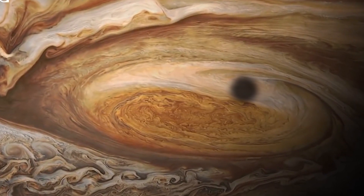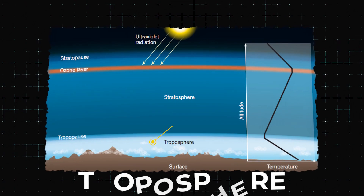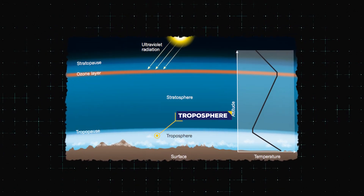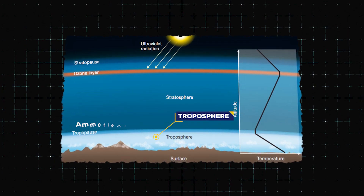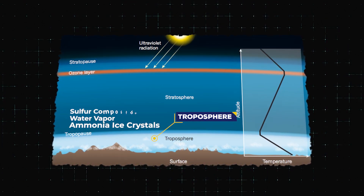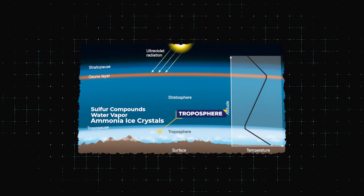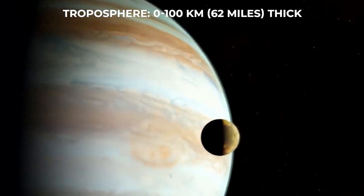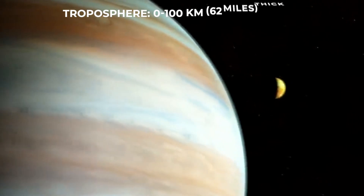Jupiter's atmosphere is made up of several layers. The troposphere, the lowest layer, is where most of the planet's weather occurs. It contains ammonia ice crystals, water vapor, and sulfur compounds, which are poisonous to humans, along with some other materials. The troposphere is about 0 to 100 kilometers, or 62 miles, thick.